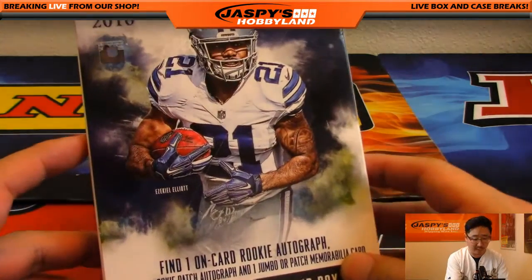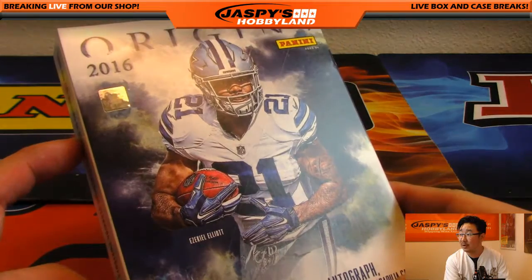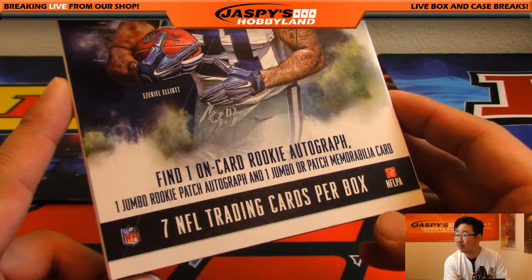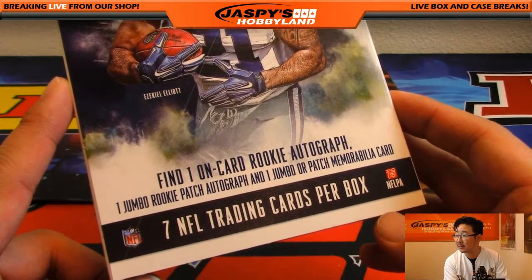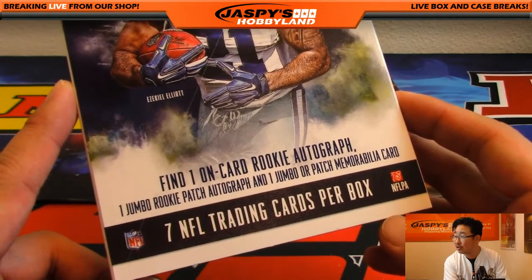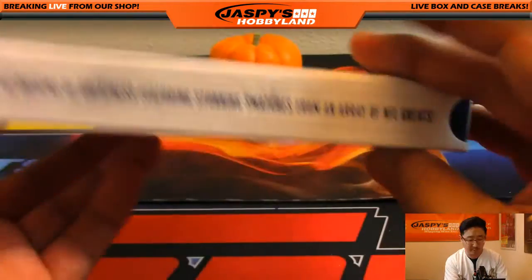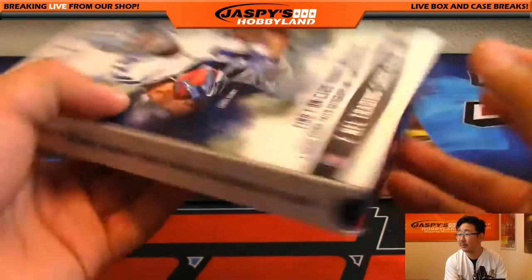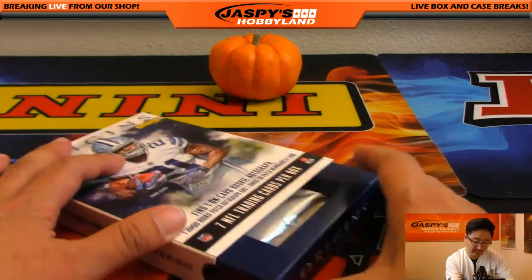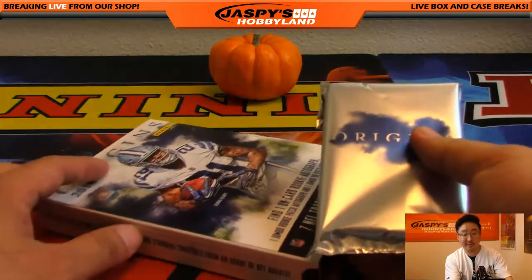If you all remember, we did a lot of this 2016 Origins when it came out. Rookie heavy product — you find one on-card rookie autograph per box, seven cards in there, one jumbo rookie patch, and one jumbo patch memorabilia card. That's the configuration if you're watching at home. Very popular product; we went through tons of pick-your-teams of this stuff. Big thanks to everybody who was involved in those breaks.